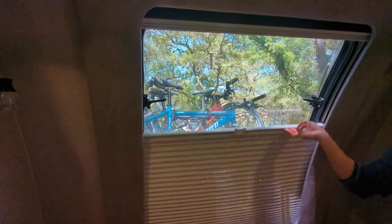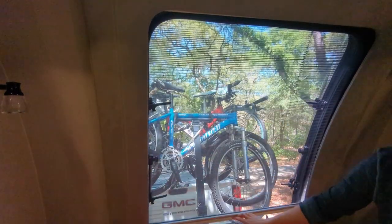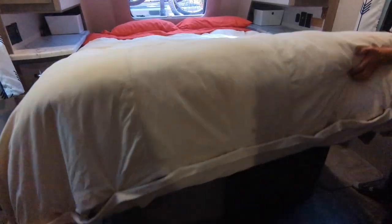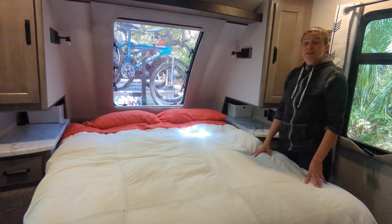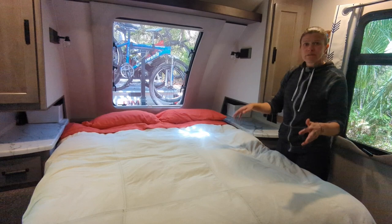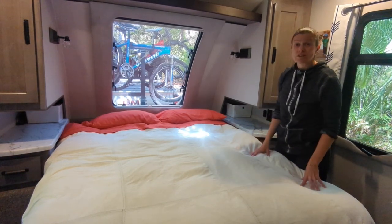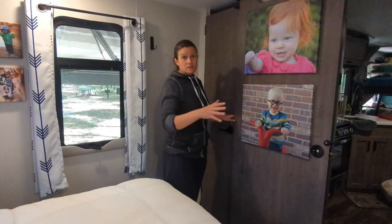Above the bed there's a beautiful window that expands out — you have a darkening shade and a bug shade that comes down as well, so you can open that and get some really amazing airflow. Underneath the bed is a ton of storage — we have part of our solar inverter in there, two paddleboards, and our life jackets — tons of room even with the inverter.